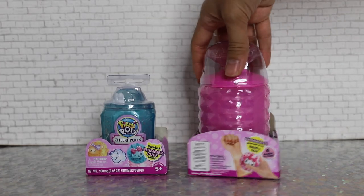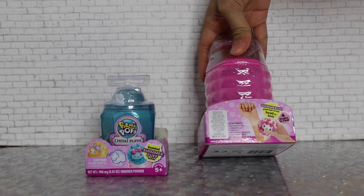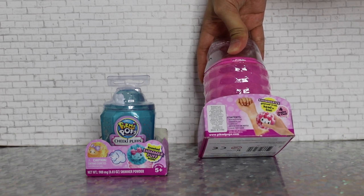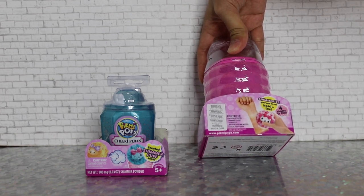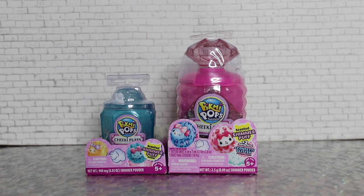On the back it says it comes with one medium scented shimmer plush, two surprises, one medium perfume bottle, and one collector guide. There are also eight different floral scents in this collection in total, so it's gonna smell very nice as well.